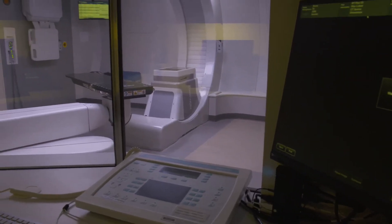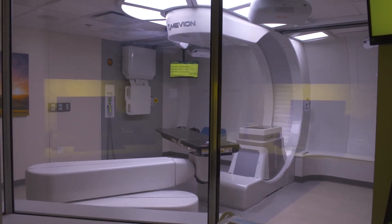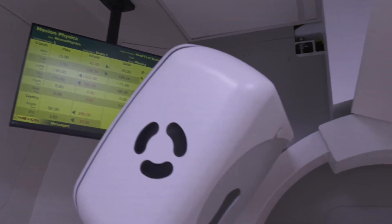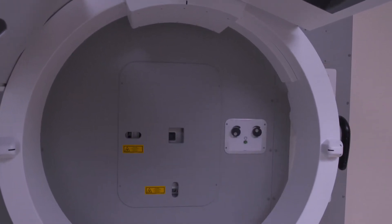Since this is the newest proton center in Missouri, it has all of the state-of-the-art accessories you need to deliver precise radiation therapy. The infrared camera array tracks breathing motion so patients don't have to hold their breath during radiation — it's actually tracking the tumor and the patient.